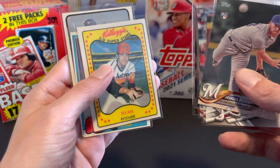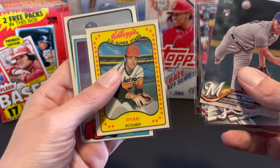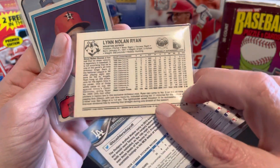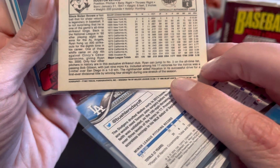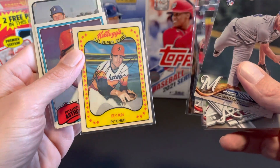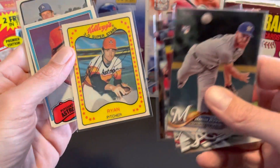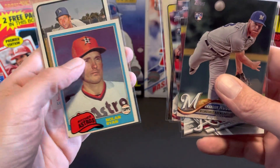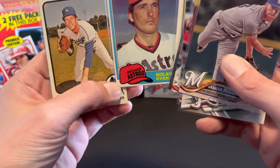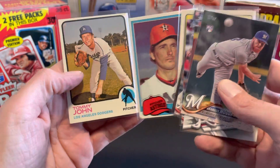This cool Nolan Ryan — haven't seen that one before. It's like a reprint of the Kellogg's, and this one came out in '80 — actually it's '81, so it's not a reprint. It's one of those lenticular style cards. Got the '81 Topps, which I don't think I had. I'm building the set. It's a little corner damage there, but that's all good.